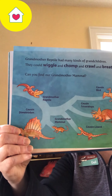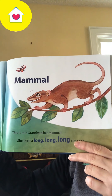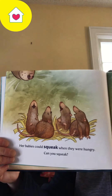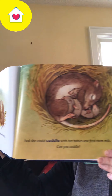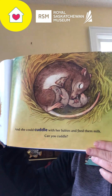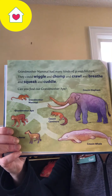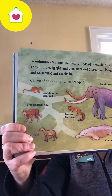Can you find our Grandmother Mammal? This is our Grandmother Mammal. She lived a long, long time ago. Her babies could squeak when they were hungry. Can you squeak? And she could cuddle her babies and feed them milk as well. Can you cuddle? Grandmother Mammal had many kinds of grandchildren. They could wiggle and chomp and crawl and breathe and squeak and cuddle. Can you find Grandmother Ape?